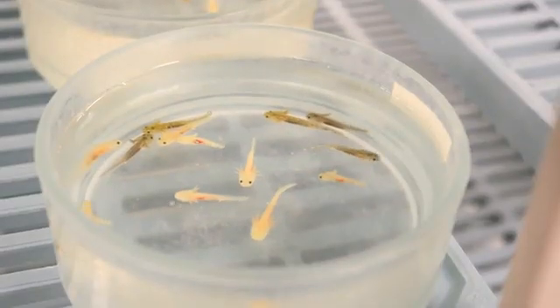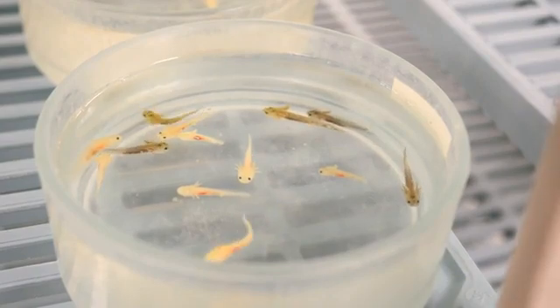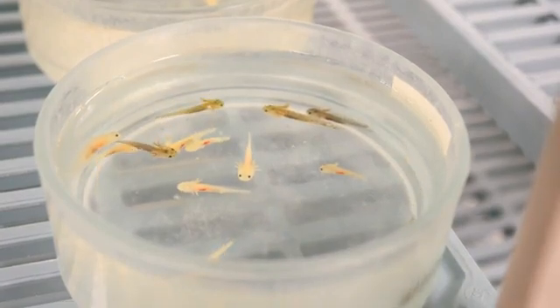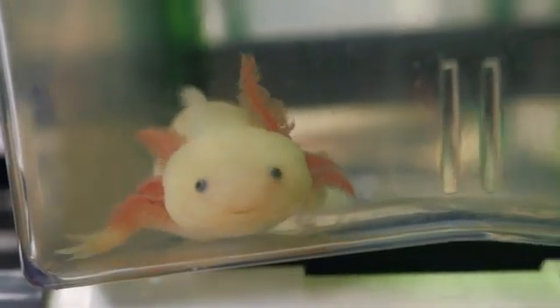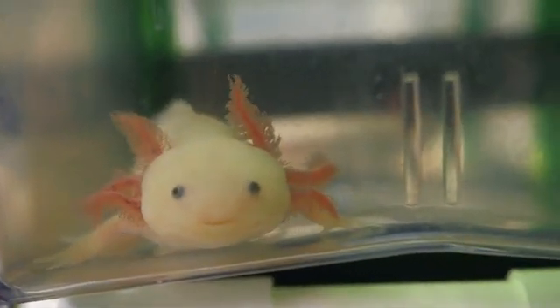What Jeremiah and I accomplished is really amazing. We sequenced and assembled the largest genome of any organism that's ever been assembled on planet Earth. The organism we sequenced and assembled is the Mexican axolotl. It's a very unusual salamander, comes from Mexico, it's been in captivity for over 150 years, and it's a model in biomedical research.